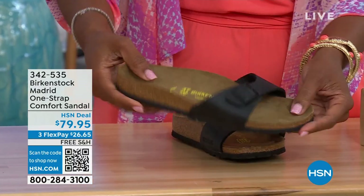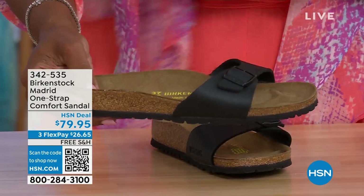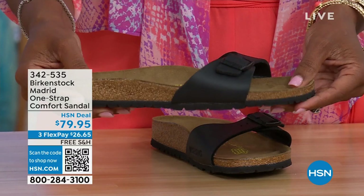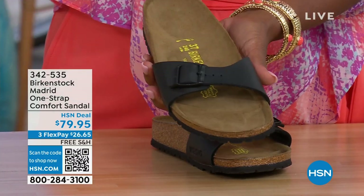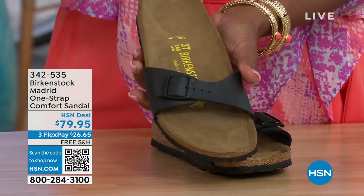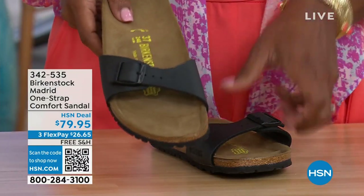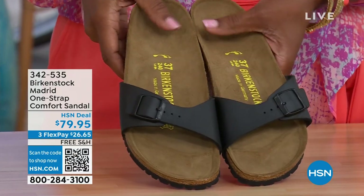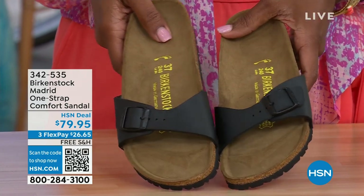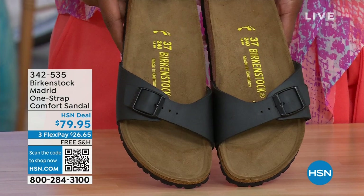In case you missed the Madrid sandal earlier — it was the very first Birkenstock to come to the United States and they still make it in lots of great colors. We only have black and white left in this option. Item number 342-535.